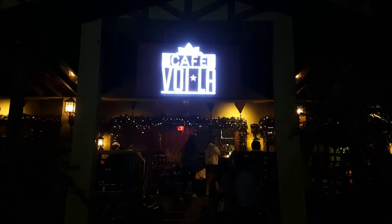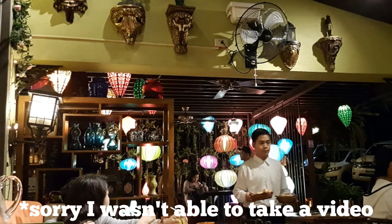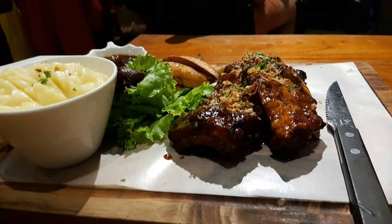We had our dinner at Cafe Voila, which is a few kilometers away, and it was one of the nicest restaurants in Tagaytay we've been to. No wonder we were third on the list considering it's a weekday. The ambience was great and the food was awesome. We'll definitely be back here.